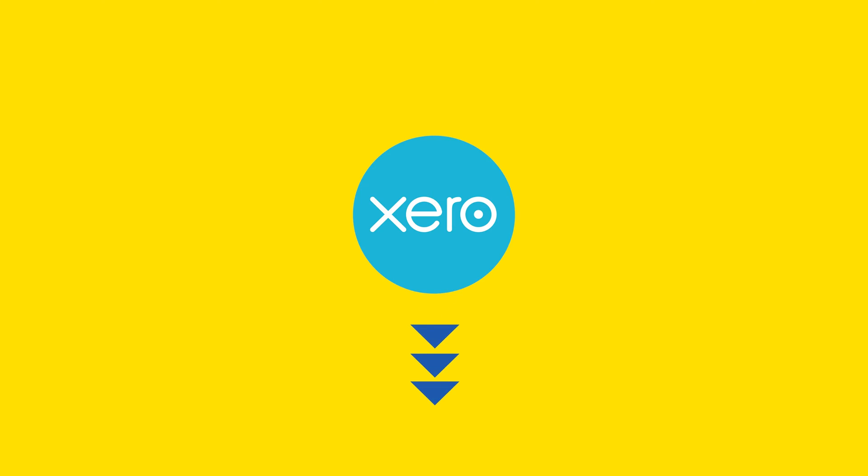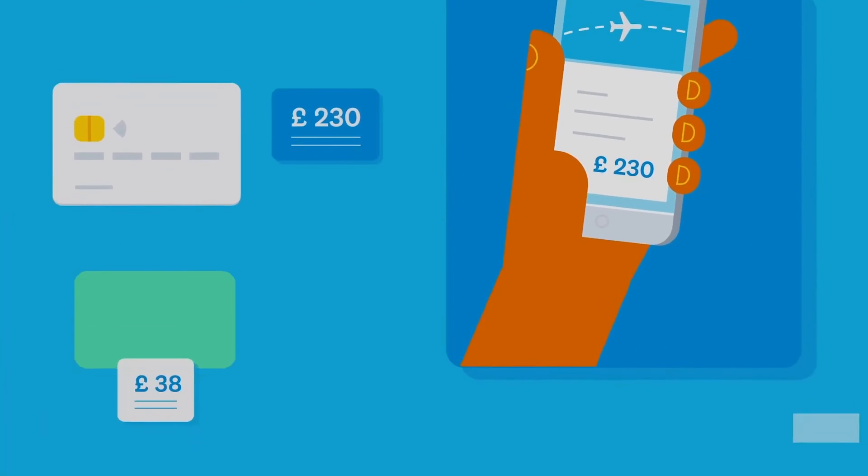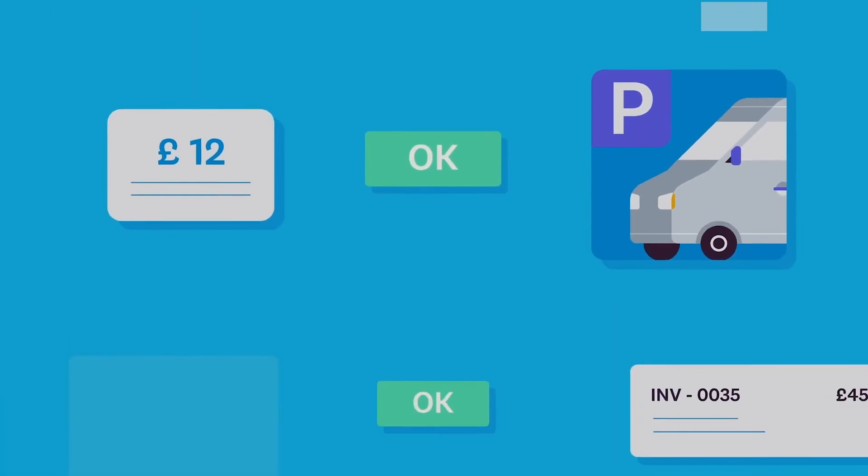Here are the top Shopify accounting software options. First, Xero: cloud-based and tailored for small to medium-sized businesses. It offers real-time data integration, inventory management, payroll, and more, as well as seamless integration with Shopify for smooth operations.